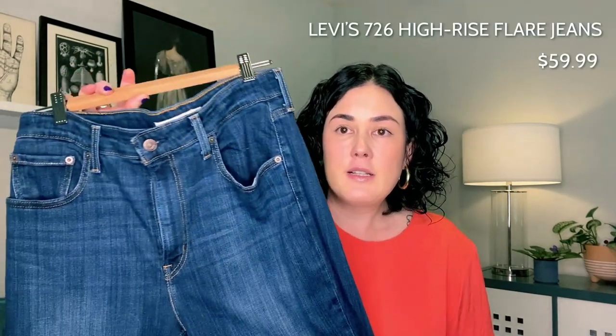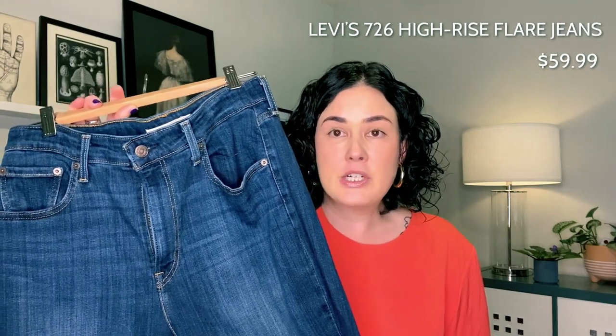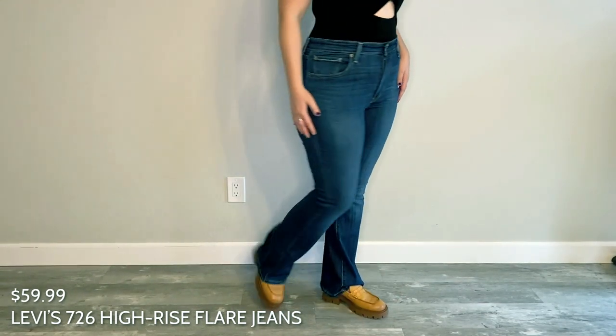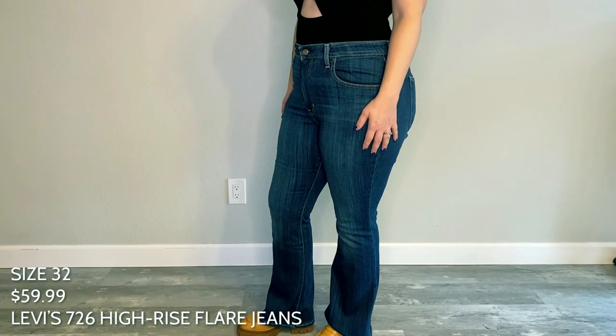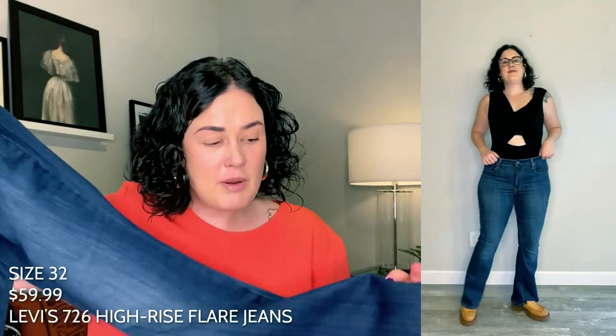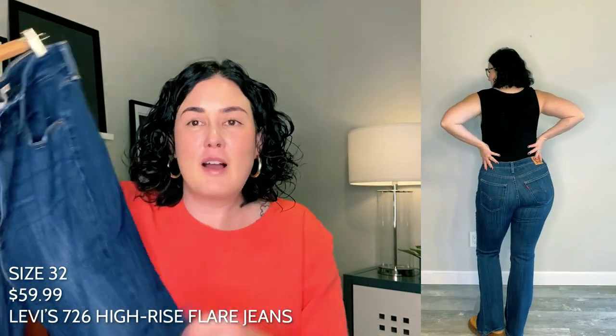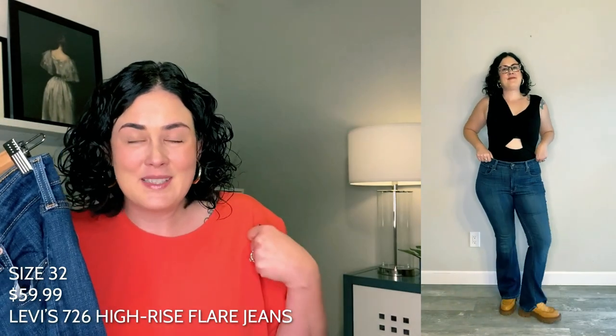My very first favorite that I found is actually a bootcut style. I have to admit I haven't worn much bootcut jeans before, but I have a really awesome pair of Luxor loafers from Free People that I've been loving, and I think they look really cute with bootcut jeans. These are kind of a budget-friendly option — they retail typically for $59.99. They are the Levi's 726 High Rise Flare jeans and they have a 32-inch inseam, so they hit me just right. I am five foot five for reference and I do wear these in my typical size 32. They are not a super big flare at the bottom — more of a medium flare — and they fit like a glove.